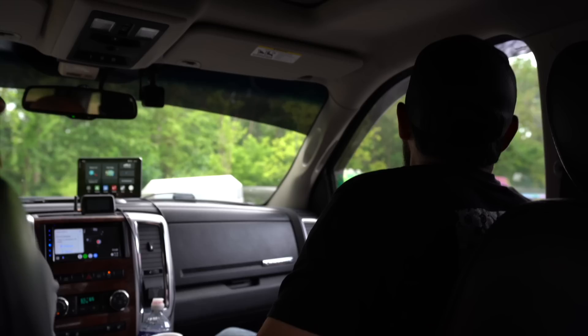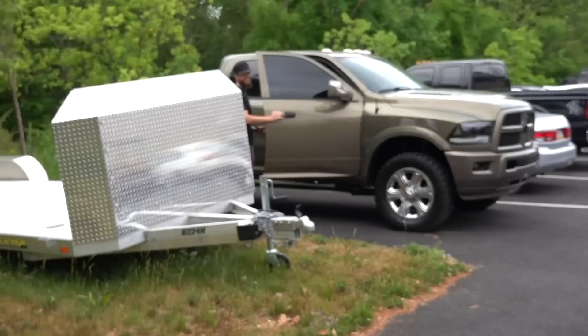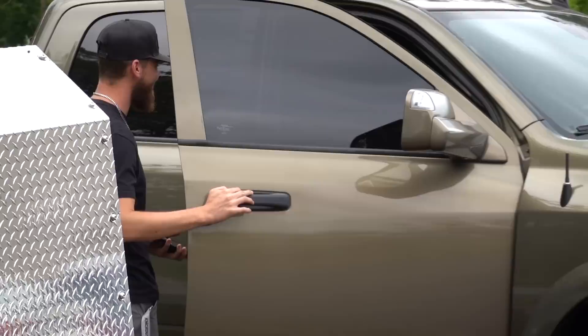Oh there she is, there she is right there. I didn't even look, I was looking in the back. Yeah you like that? You like that interior buddy? Oh yeah, that's what I'm talking about.